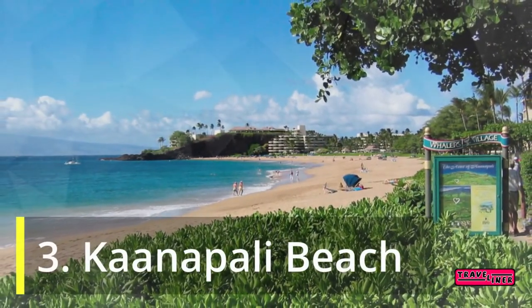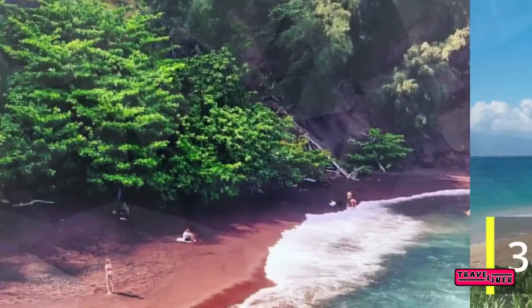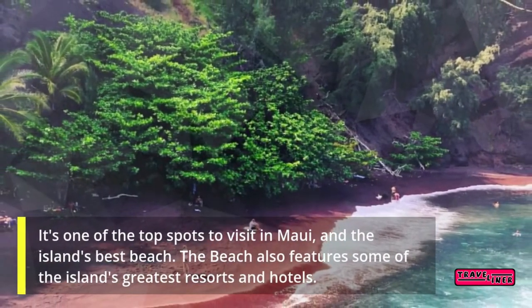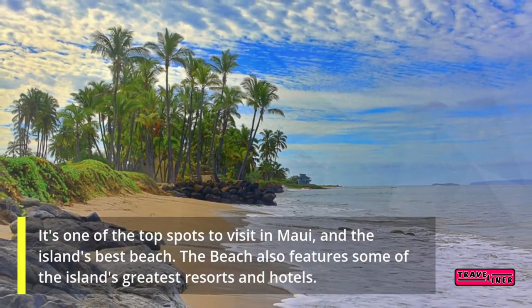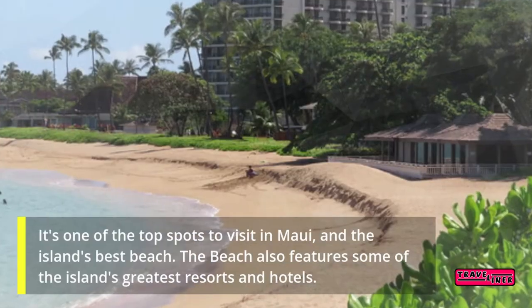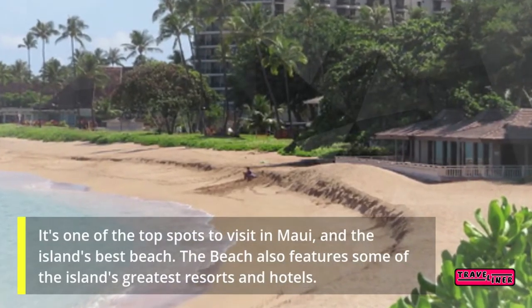3. Kaanapali Beach. It's one of the top spots to visit in Maui and the island's best beach. The beach also features some of the island's greatest resorts and hotels.